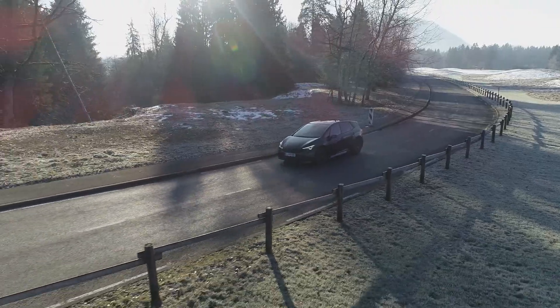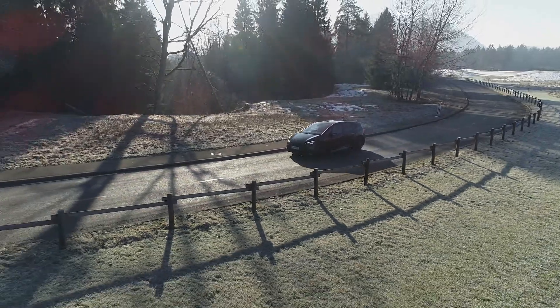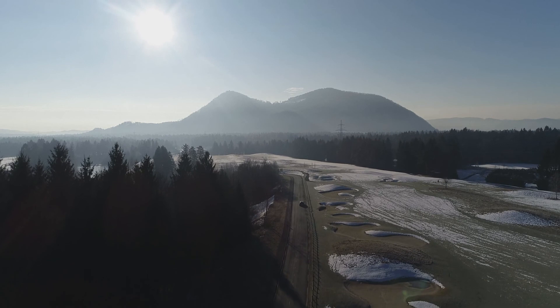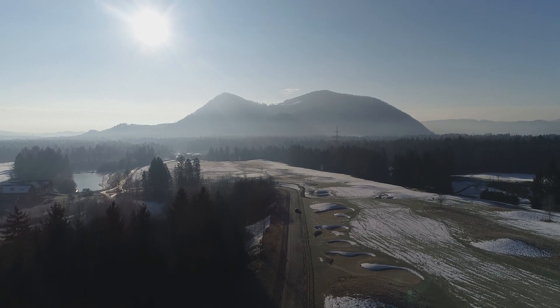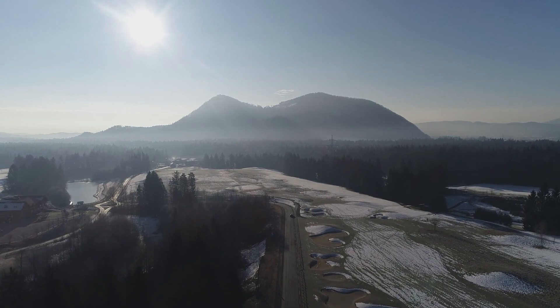The Cupra Born starts at just under 39,000 euros. For the fully loaded model with the 58kWh battery and extras, you'll be paying just under 50,000 euros.